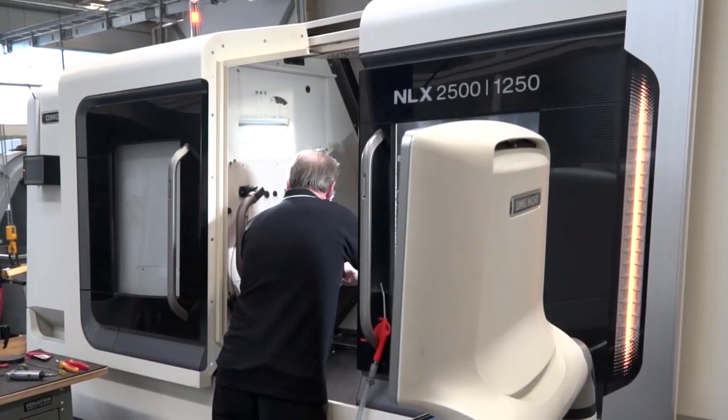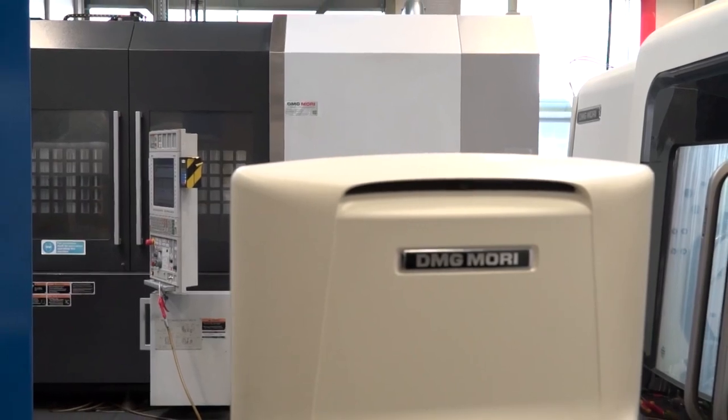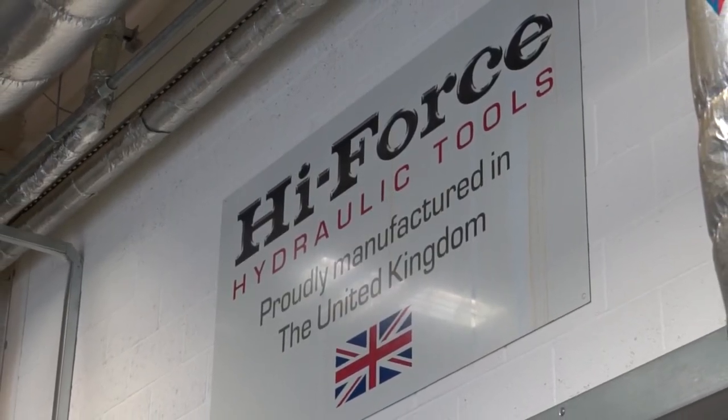Chris, we've heard the journey from Kevin about High Force - you run the machine tool shop here. Could you tell me about your relationship with DMG Mori? We've had the relationship with DMG Mori for the last nine years and it's been very successful. As we've developed our in-house manufacturing capabilities, we've had a lot of support and direction from DMG Mori in choosing the correct machinery and developing the people within the business.